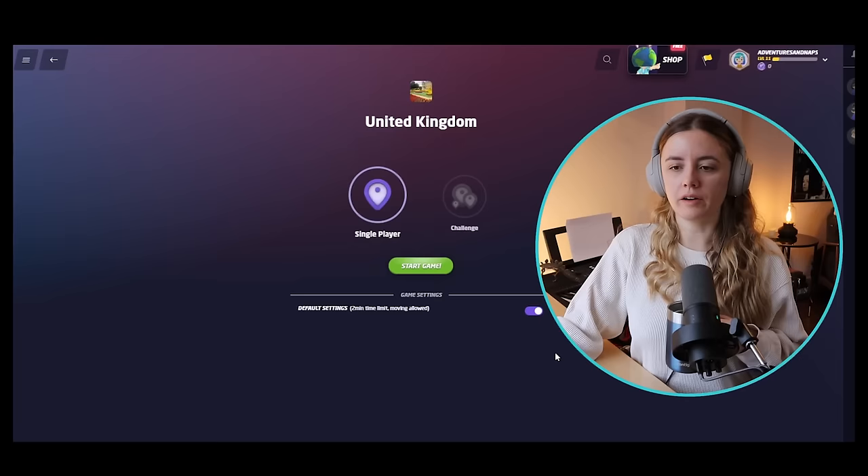Alright everyone, here we go. Who's nervous? Me. Thank you so much for asking. So we are going to do only UK places. Leave a comment down below — how many of these did you get right? I think I might vomit. We will not have a time limit because I am an idiot. Here we go everybody. Good luck.